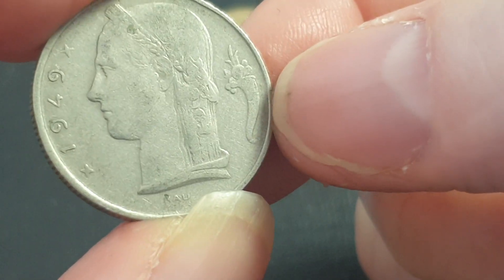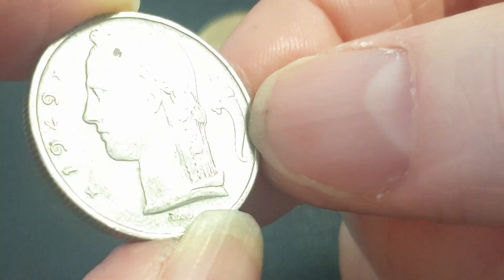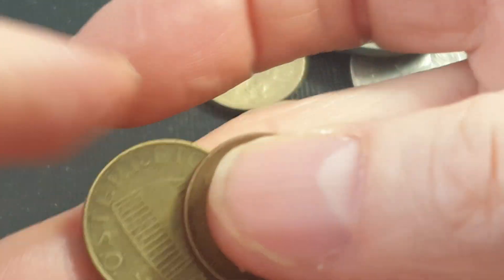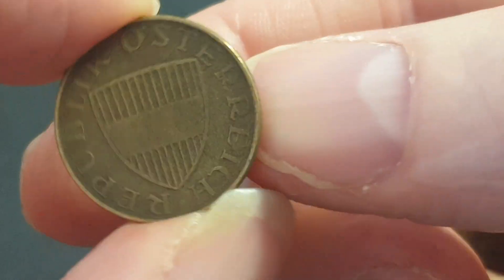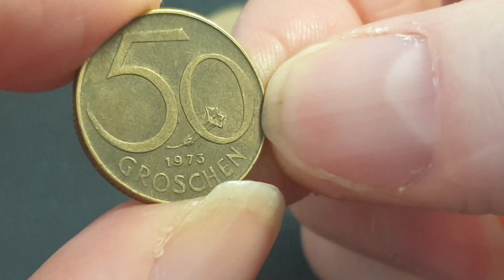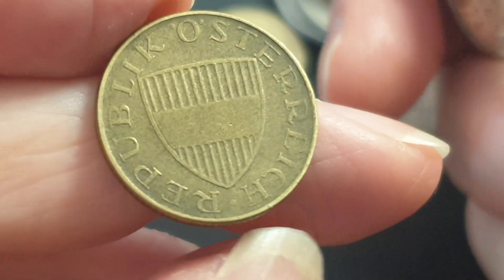This one from 1949 is zinc, issued by the Germans — but not a very rare coin. Then we have 50 groschen from Austria. When circulated it was equivalent to about five cents. It has the simplified coat of arms of Austria.